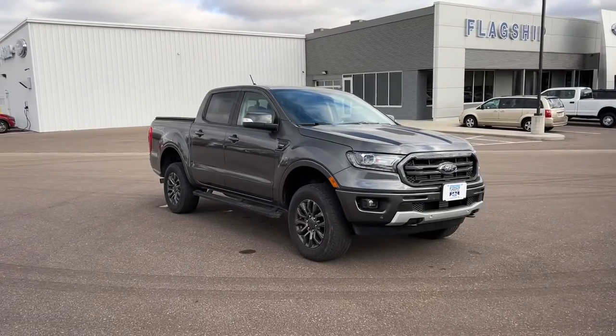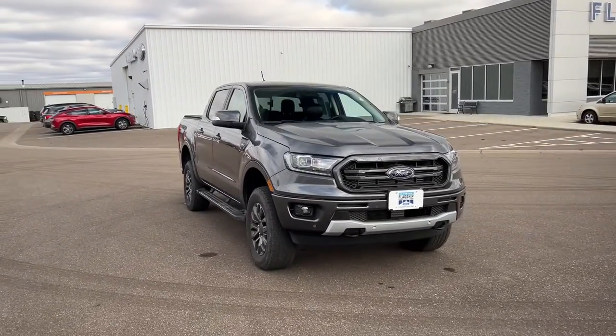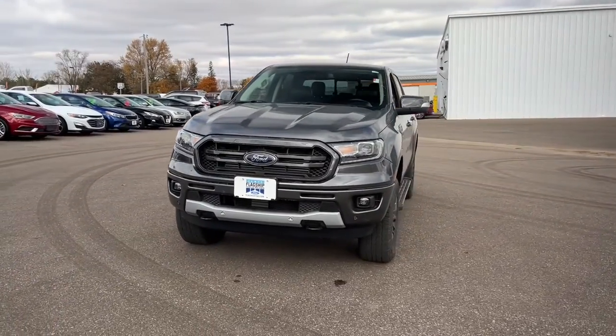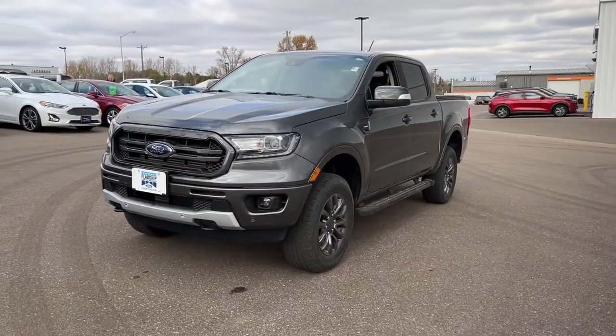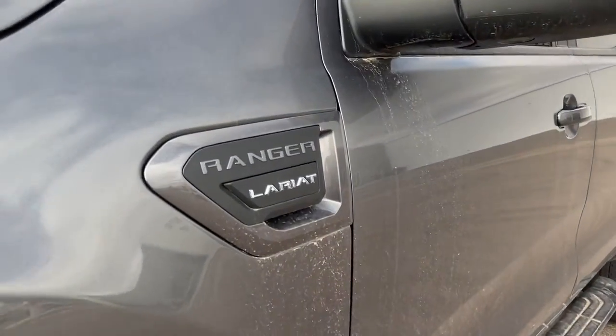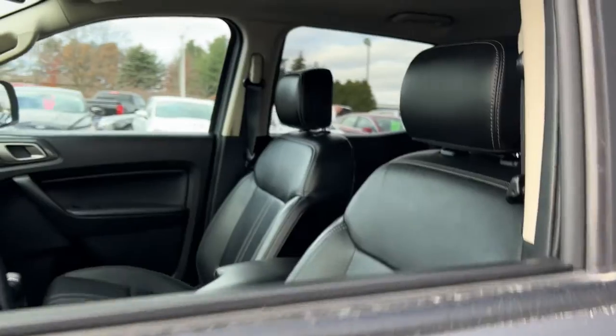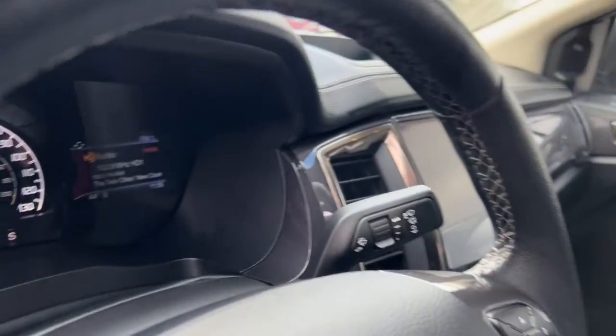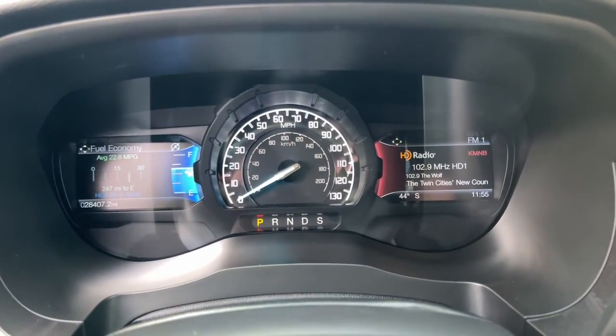Enjoy the view of this 2020 Ford Ranger. This vehicle is an outstanding buy with fewer than 30,000 miles on the odometer. Efficiency, function, and style come together beautifully in this capable midsize Ranger. With a high-strength steel frame and suspension engineered for agility and control, this versatile pickup gives you a smooth ride with an athletic feel.